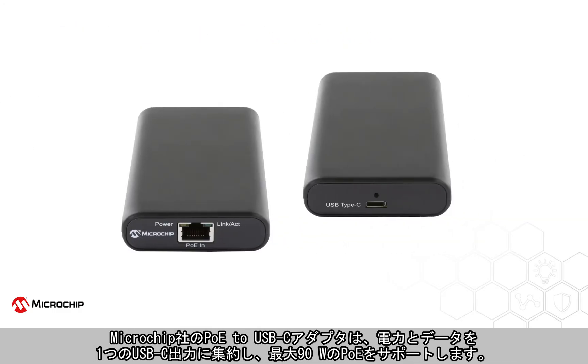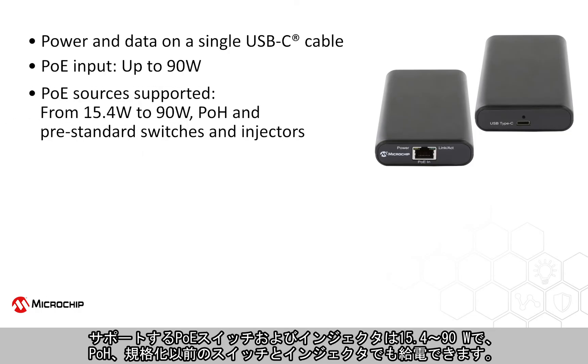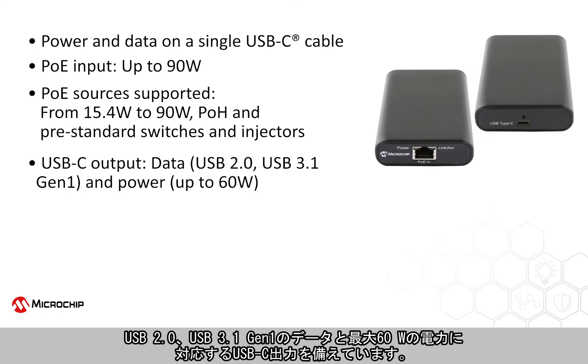Microchip's PoE to USB-C adapter converts both power and data to a single USB-C output. It can accept up to 90 watts of PoE, and supports PoE switches and injectors from 15.4 watts to 90 watts. It has the capability to be powered by PoH and pre-standard switches and injectors, and includes USB-C outputs of both data USB 2.0, USB 3.1 Gen 1, and power up to 60 watts.